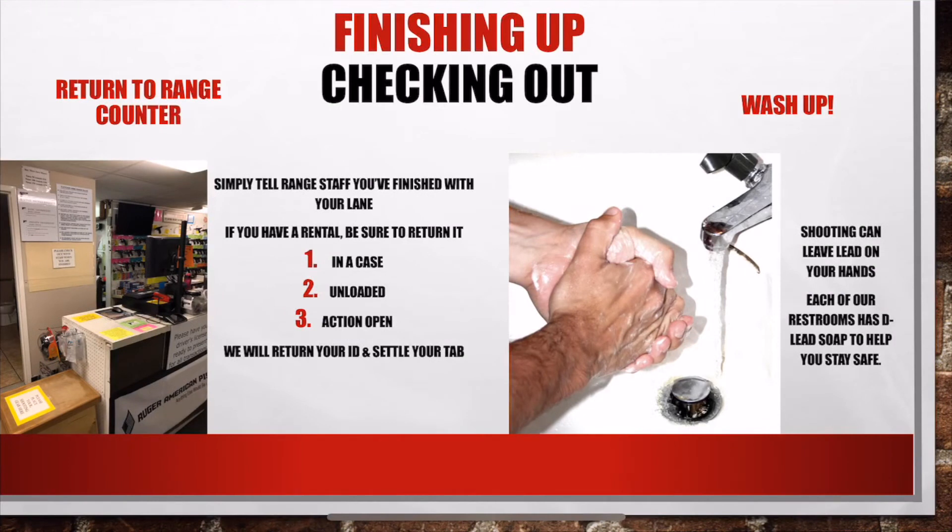Finally, it's time to check out. When you exit the range, return to the range counter and simply tell staff that you are finished with your lane. If you have a rental, this is the time to return it — in its case, unloaded, with the action open. We will then return your ID and settle your tab.